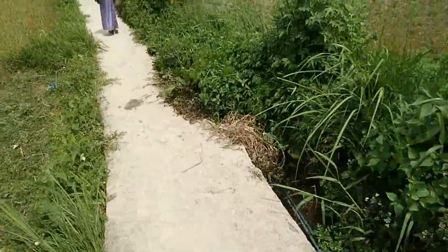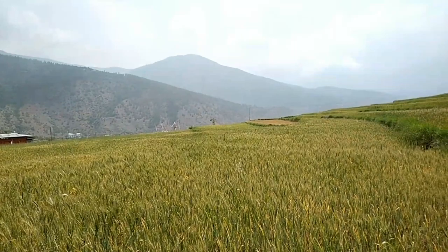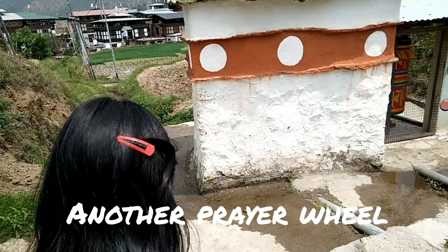This is the wheat along the footpath of our destination. Guys, how do you feel looking at this field — a very lush green field of wheat? And what is that? Another prayer wheel! Let's see.